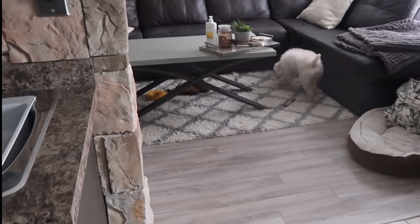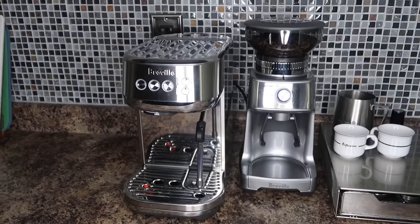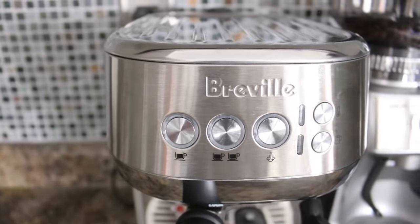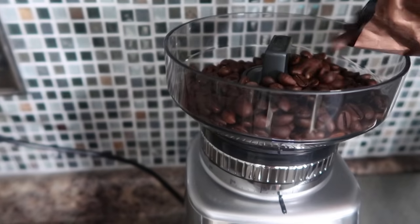Let me know if your dogs do this as well! By the time he's done eating, it is time for me to get my coffee and breakfast going. My new addiction every morning is having an espresso shot, which is why I'm so excited to be partnering with Breville on this video.